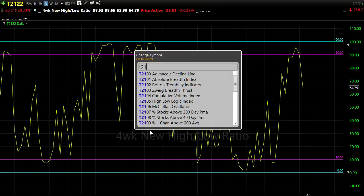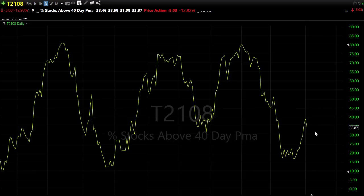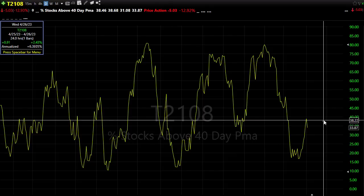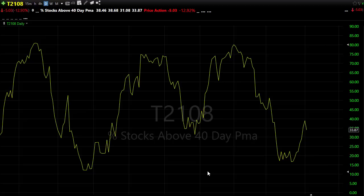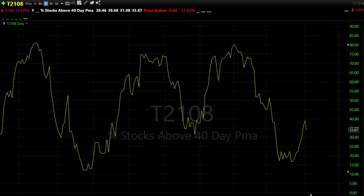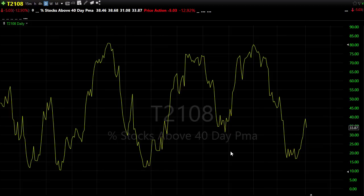Looking at our T2108 — the percentage of stocks holding above their 40-day moving average — it relieved some pressure yesterday, pulling back from a little bit of price resistance. No damage whatsoever, just a little bit of rest. If we can hold support levels here, no harm no foul. If we were to find follow-through from the bears, look for some of those to break and maybe come back down and test some of these levels. It's about 34% of stocks holding above their 40-day moving average, which probably raises a little bit of uncertainty.